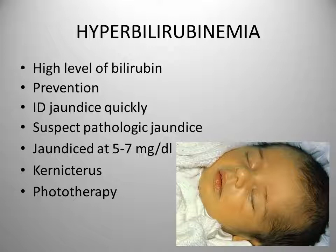The best treatment is prevention, and we do a prenatal identification of at-risk RH and ABO incompatibilities. This can allow for in utero treatment. We need to identify jaundice quickly, and suspect pathologic jaundice if it occurs during the first 24 to 36 hours or after four days in the term infant. With the preterm infant, it's prior to 48 hours.